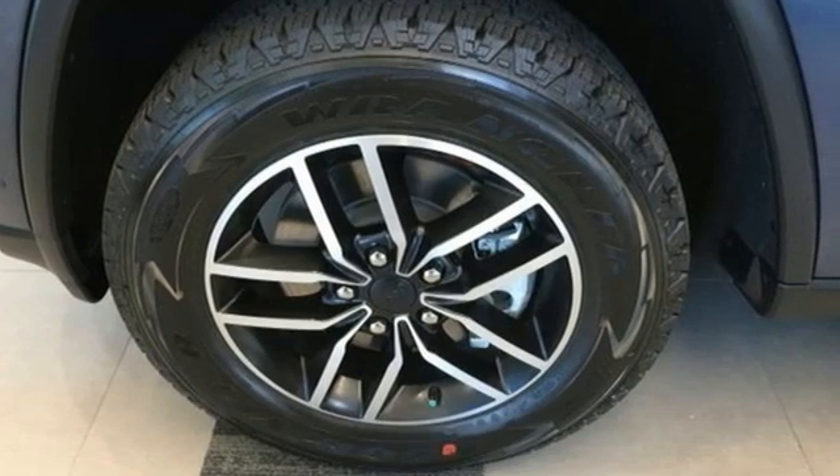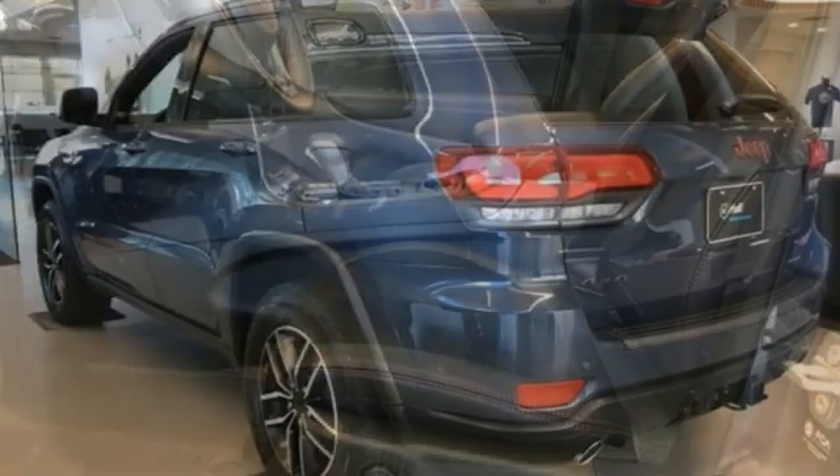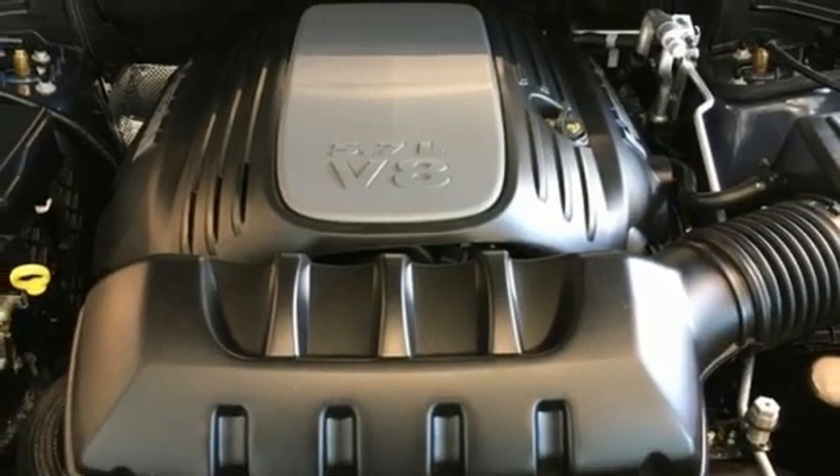It boasts an impressive list of features like these: automatic transmission, heated and ventilated bucket seats, integrated navigation system with voice activation, and automated parking sensors.